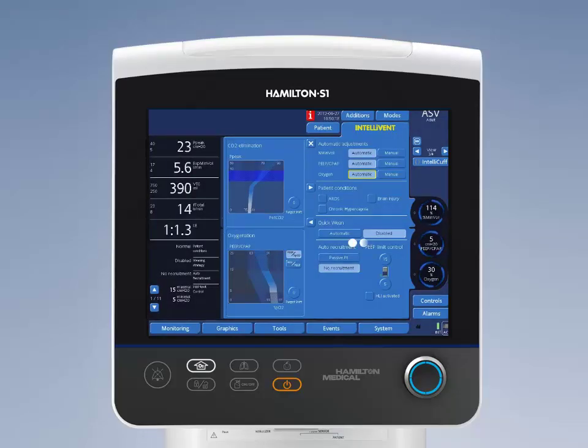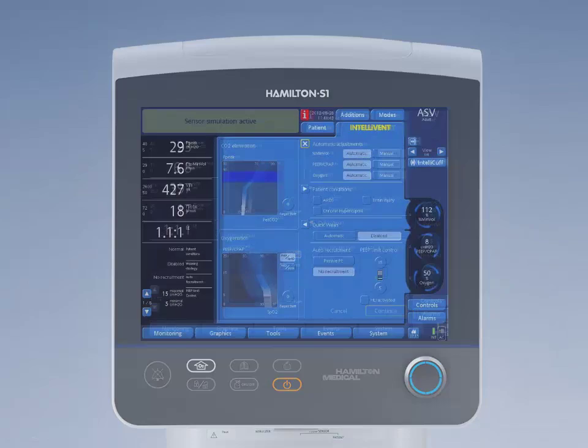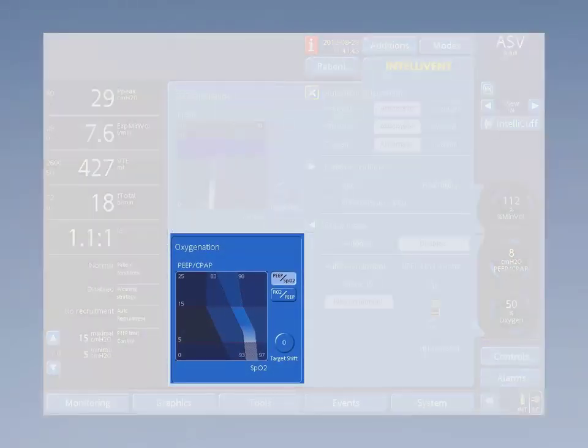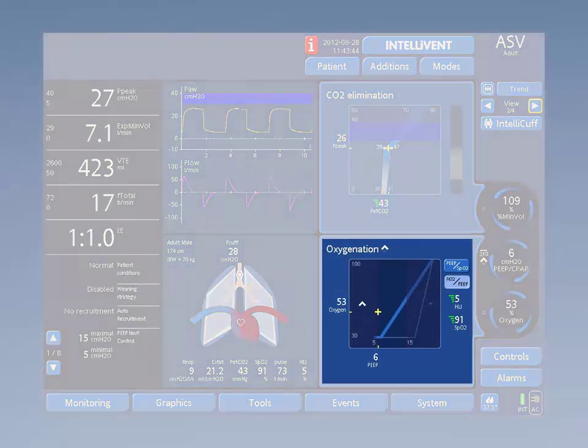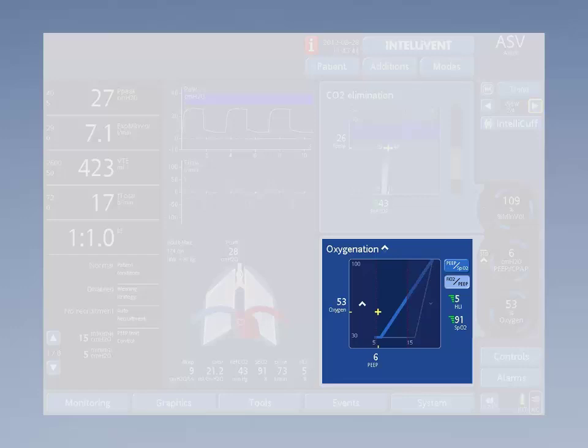Oxygenation is based on PEEP and FiO2 — PEEP to create open alveoli for oxygen uptake, and FiO2 because oxygen needs are increased during disease. At the start of Intellivant ASV, the physician determines the range of desired SaO2. When saturation drops, FiO2 and/or PEEP will be increased, depending on the current settings of PEEP and FiO2 compared to the ARDS network PEEP/FiO2 table. The light blue zone is the zone where the PEEP and FiO2 controller are active according to the ARDS network tables.